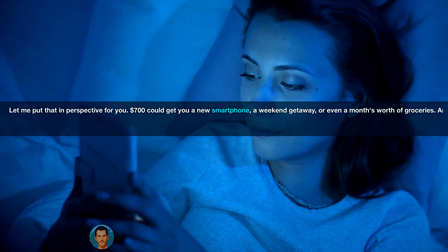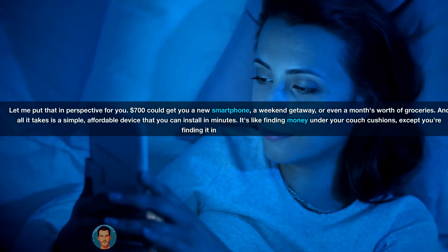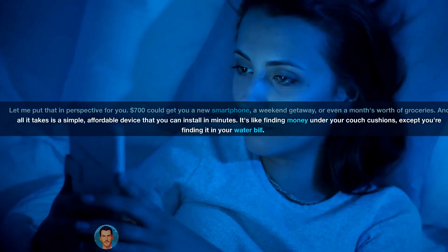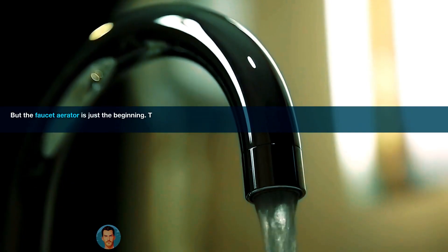Let me put that in perspective for you. $700 could get you a new smartphone, a weekend getaway, or even a month's worth of groceries. And all it takes is a simple, affordable device that you can install in minutes. It's like finding money under your couch cushions, except you're finding it in your water bill.